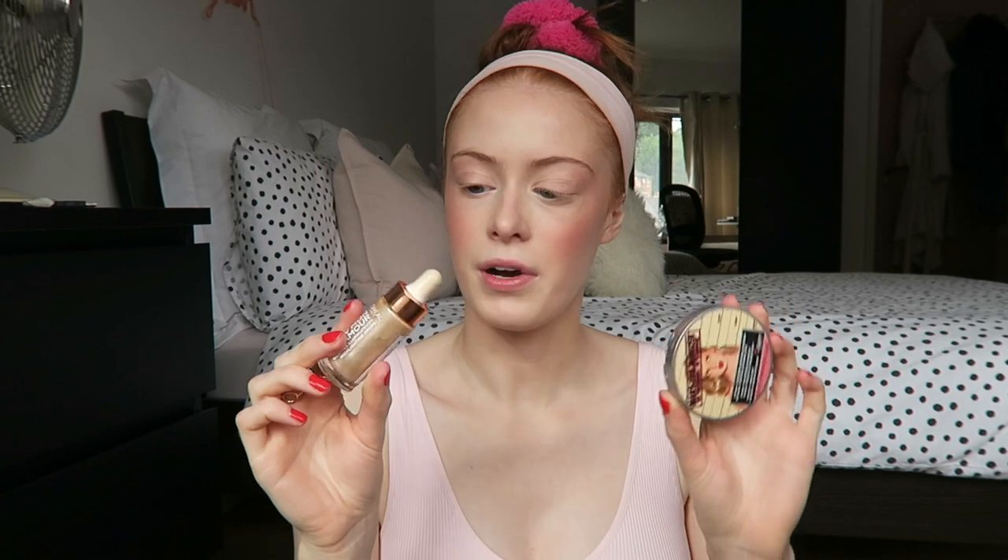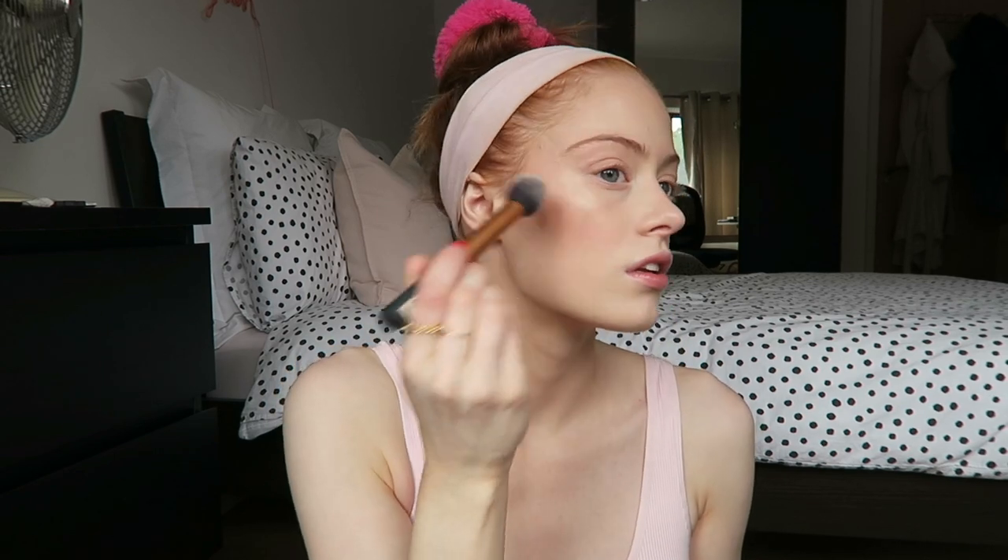For highlighter I go between two different products — the Mary Lou by Balm and the L'Oreal highlighting drops. I think I'll stick to the powder today. I'm just going to use this little Real Techniques brush and pack it on. I put a little bit on my nose and the bridge of my nose, my cupid's bow, and a tiny bit on my chin.